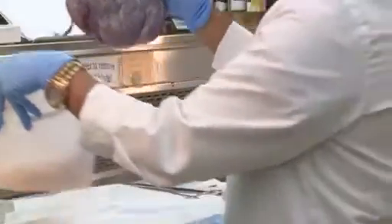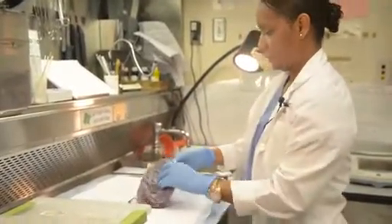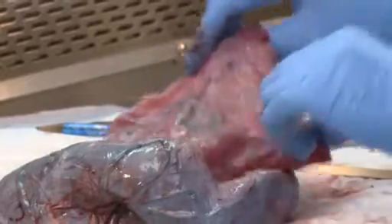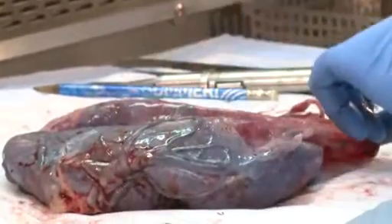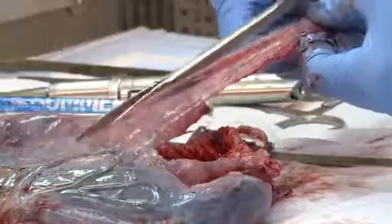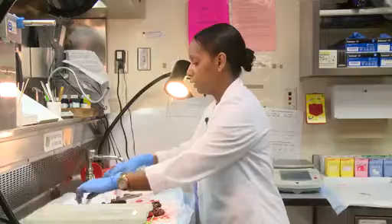So what exactly do they do? This is a placenta. The first step is the specimen gets to pathology, and a pathologist will look at the specimen and decide what areas they are interested in. Those are the areas we cut and take sections of.